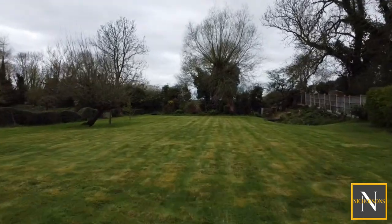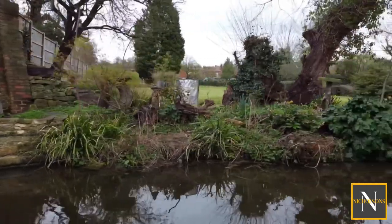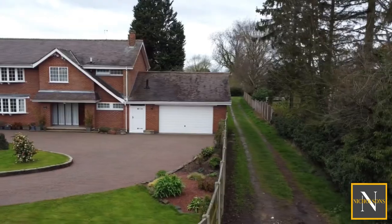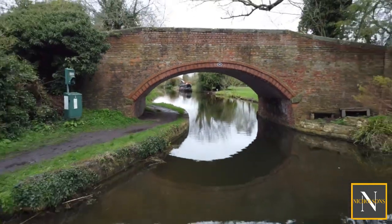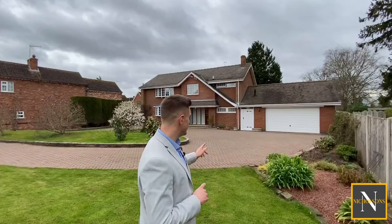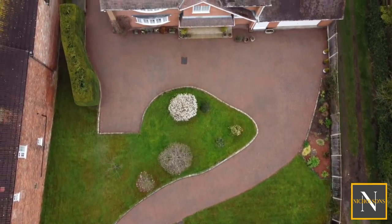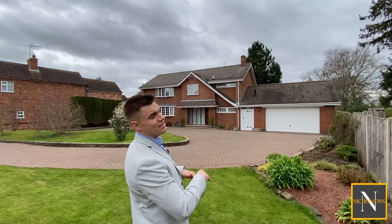The plot here is absolutely fantastic — it leads all the way down to the Chesterfield Canal, with a really nice seating area alongside the water. The property also owns the lane which runs along the right side, all the way down to the bridge and over the canal. There's plenty of off-road parking with this block-paved driveway which snakes around to form a really large parking and turning area.